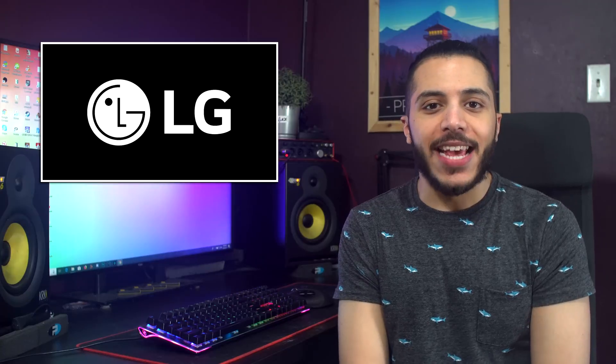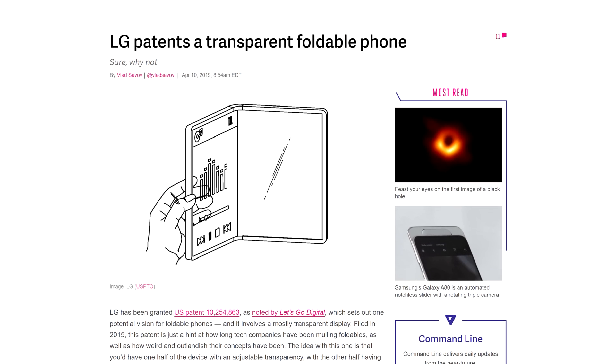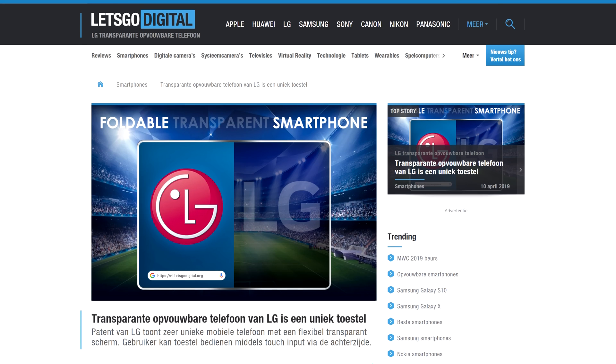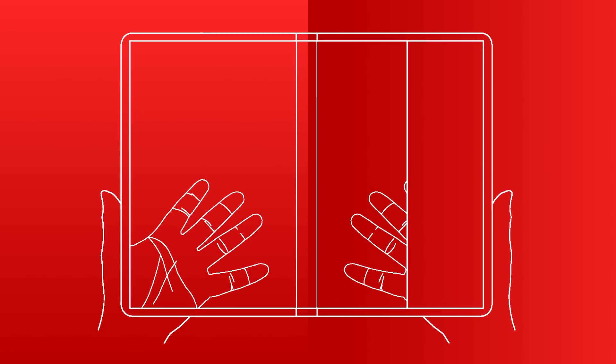Moving on, apparently LG isn't really done with the gimmicks. After what I think is an atrocious attempt at making something special with the G8, LG just patented a transparent, foldable phone. That was found by the patent hunters at Let's Go Digital, and the device portrayed shows a phone with a transparent side, and a chunk on the right being opaque, presumably to house most of the physical components.